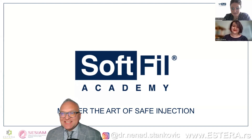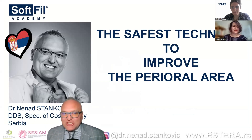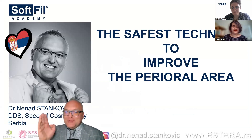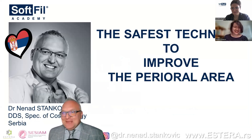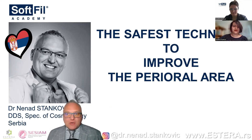Welcome everybody — it is me, Dr. Nenad Stankovic. I am a doctor of dental surgery as well as a specialist in cosmetology, and I am very happy to be here with these two beautiful colleagues and the rest of you. Tonight you are going to hear some beautiful content, and the first topic is safe technique. We chose one area: the perioral area, which for most people is just the lips — but actually it is so much more, and much more difficult and complicated to treat.